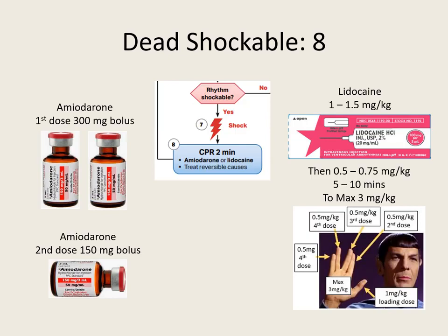Amiodarone: first dose is 300 milligrams, second dose is 150 milligrams. Remember the sequence: shock, drug epi, shock amiodarone, shock, drug epi, shock amiodarone. With lidocaine, the loading dose is 1 to 1.5 milligrams per kilogram. Subsequent doses are half of that loading dose — 0.5 to 0.75 milligrams per kilogram every 5 to 10 minutes. To keep it simple, start with 1 milligram per kilogram.